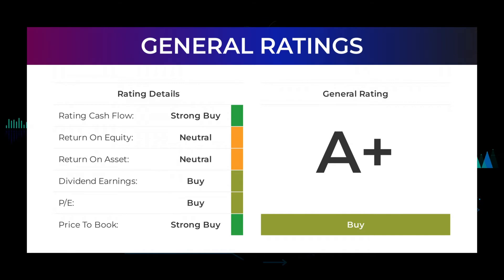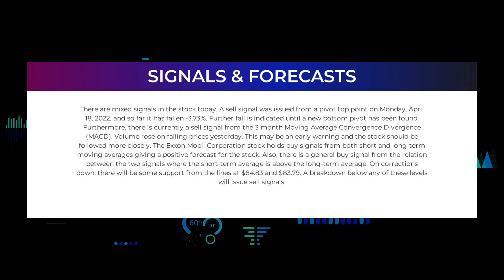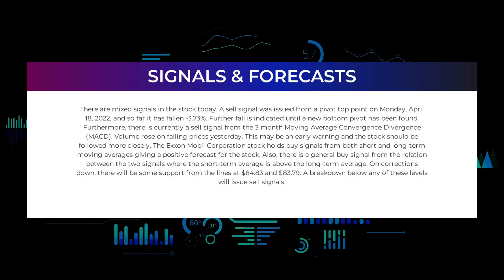From analysts, ExxonMobil stock received a general buy rating. The analysts give the P/E ratio a strong buy and price-to-book a strong buy rating. For the return on investment, the analysts give the ExxonMobil stock a neutral rating.